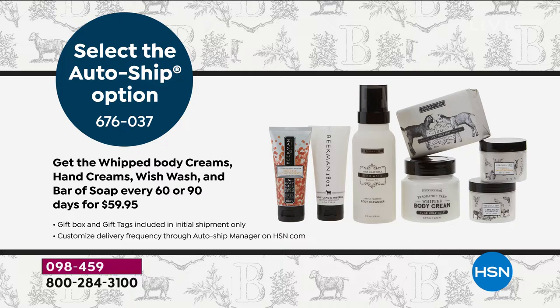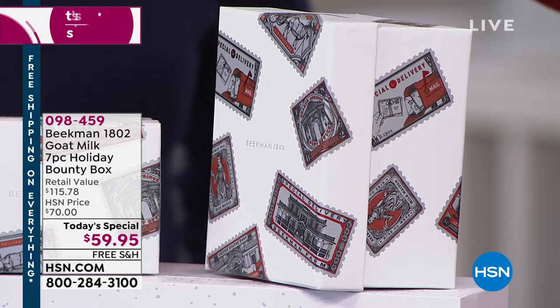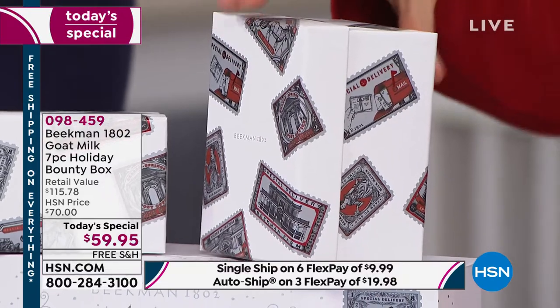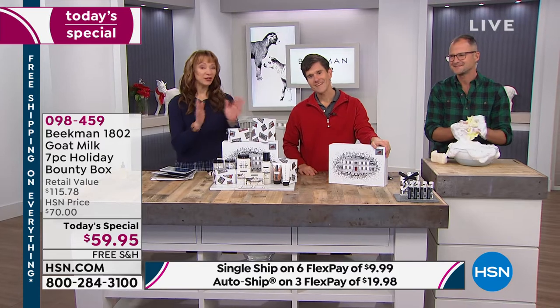If you're getting multiple boxes, the boxes don't say Christmas or holiday anywhere on them — they're just the beautiful vintage stamp design. You'll be able to use these boxes for the rest of the year any time you want to give a Beekman gift. Just put any Beekman product in your gift boxes and pass them along.